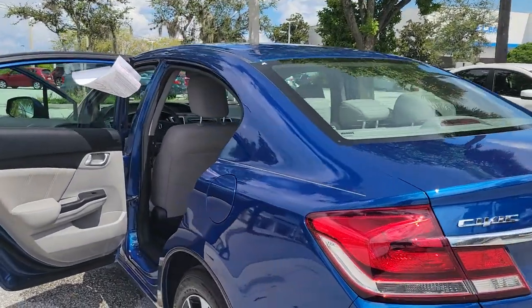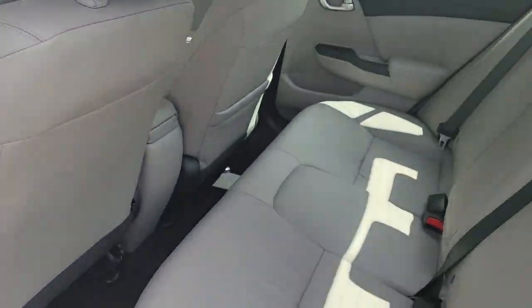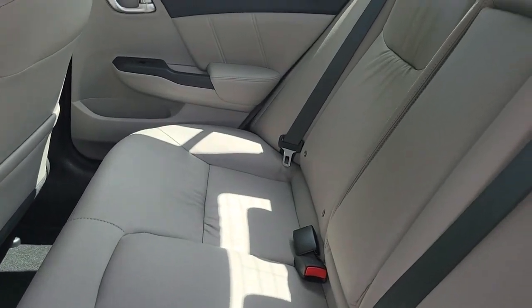The following are some of this vehicle's highlighted options: keyless entry, sun/moonroof, fog lamps, aluminum wheels.